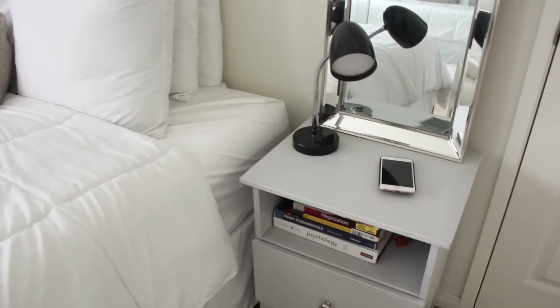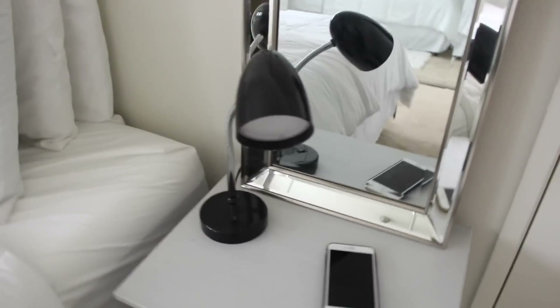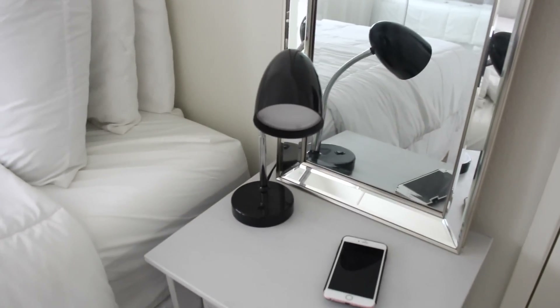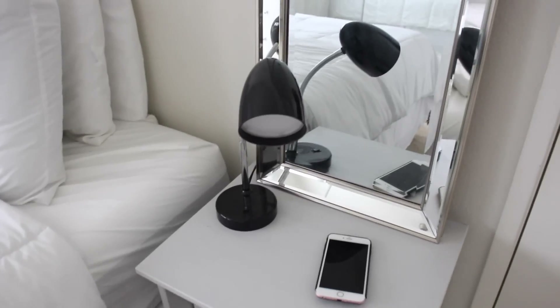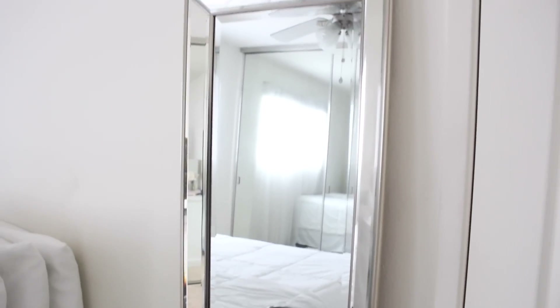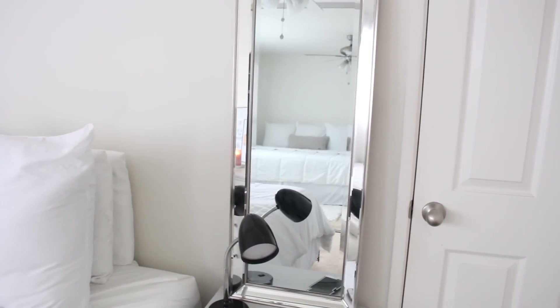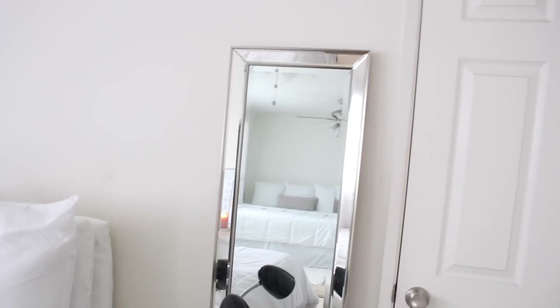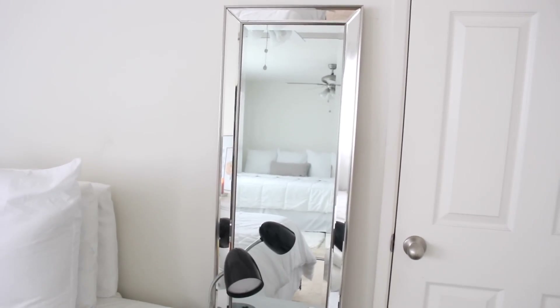On the nightstand, all I have is my phone for now because I didn't know where else to put it. I also have this lamp from Walmart — it's a really bright light. I hardly use it, but if I'm reading or on my laptop I just turn it on. This mirror here I'm obsessed with — we actually have two of them. This one is from TJ Maxx; I got it around two months after we moved in and it was on sale for about $29.99.